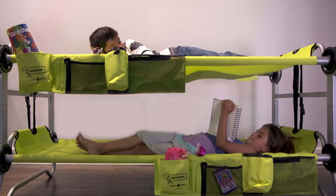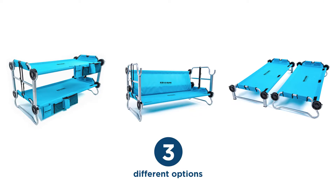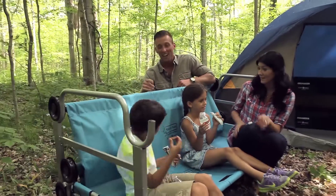Modular in design, the kid-friendly Kiddo Bunk requires no tools and assembles in minutes, offering one solution with multiple setups. You can bunk them, place them side by side, or convert them into a bench.